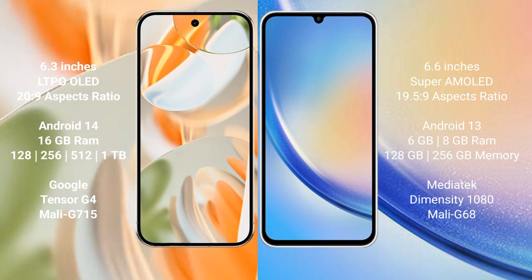The Google Pixel 9 Pro is powered by the Google Tensor G4 processor with GPU. The Samsung Galaxy A34 comes with 6GB or 8GB RAM and 128GB or 256GB internal storage, powered by the MediaTek Dimensity 1080 processor with Mali-G68 GPU.